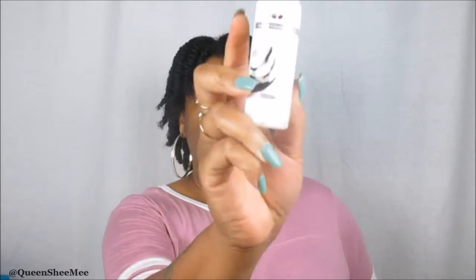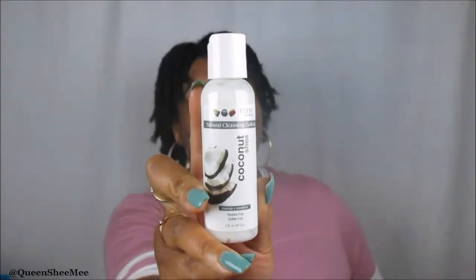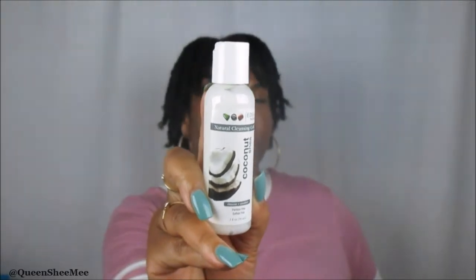The first thing I see is the Eden Body Works Natural Cleansing Co-Wash from the Coconut Shea line. You guys know I love their Coconut Shea line — the leave-in conditioner is the only leave-in I actually use for my wash and gos. If you're wondering if I really like Eden Body Works — hell yes, because we've been using their products for about three years now.